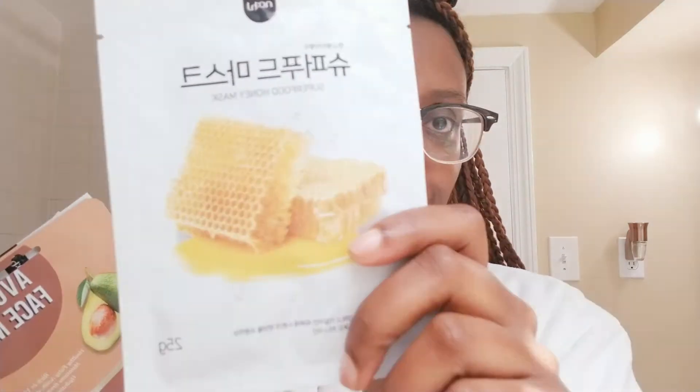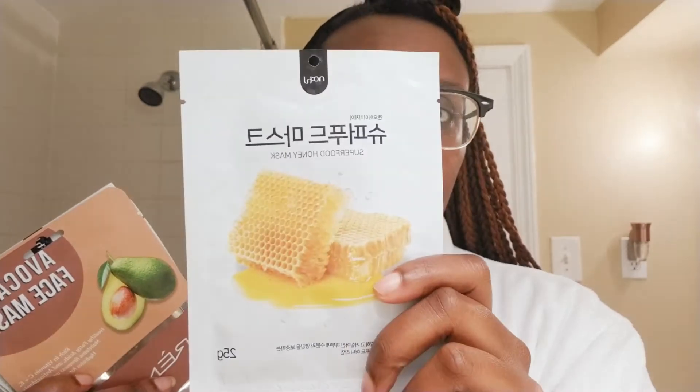One of the ones I've purchased is a honey face mask. Look at that. You guys know honey is great for your skin. I use a honeysuckle oil for my face all the time, so I'm like, a honey mask? I'm super excited about using that one. I'm going to have the link in the description box below so you guys can purchase these masks as well.